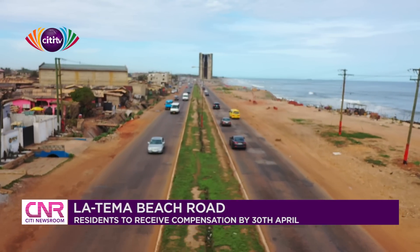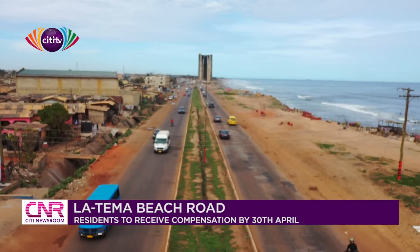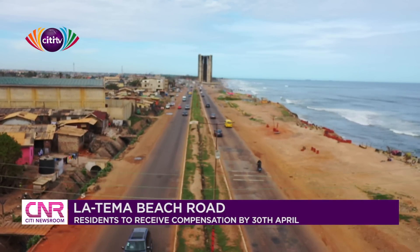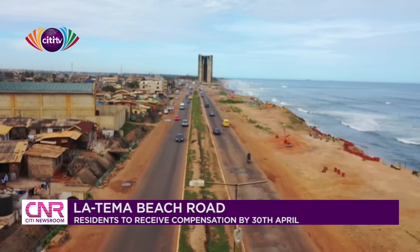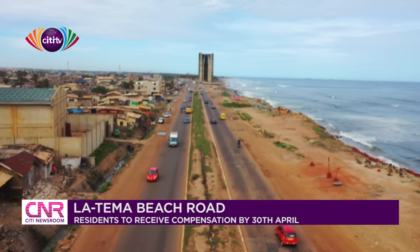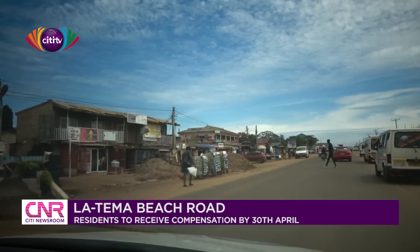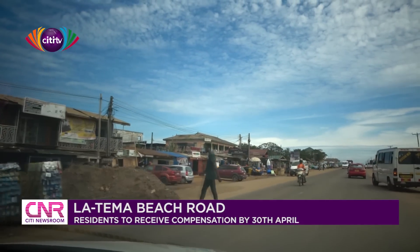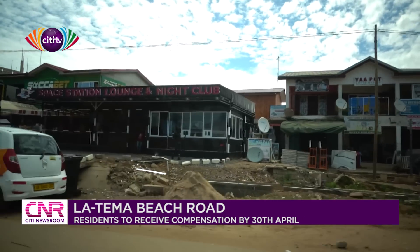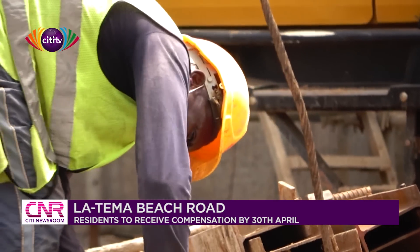The La Beach Road is a two-lot project manned by two Chinese contractors. The consultant working on the project from ASCAL Consultancy, Engineer Kweku Diafo, and Material Engineer on the project, Engineer Kweku Adentry Angwa, have been explaining what the project entails.